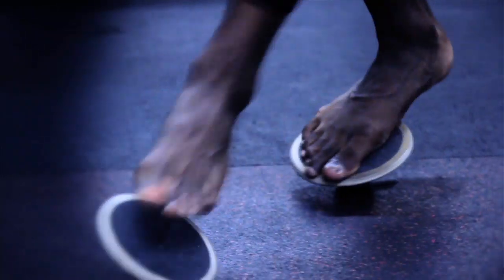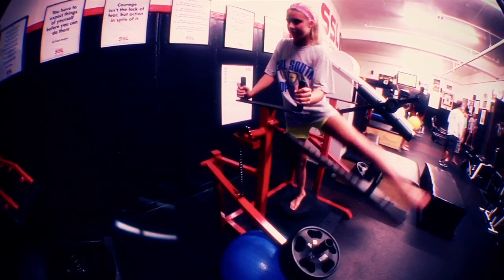What differentiates Sports Science Lab from any other training facility that I know of is that it attempts to address all the specific needs that an athlete will present to you.